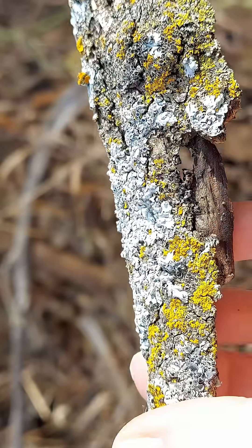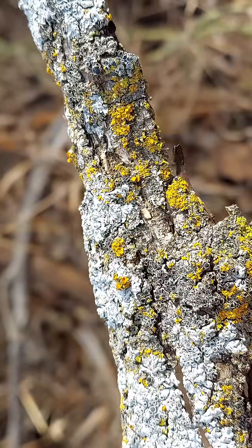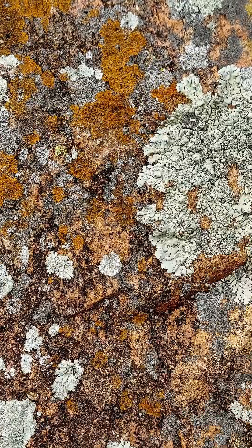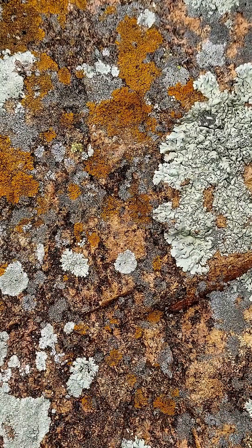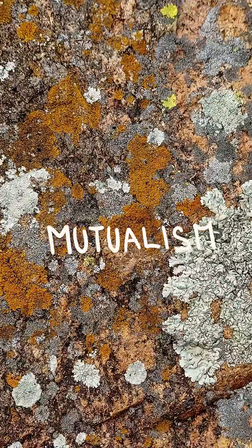What are lichens? They don't flower or produce seeds. They grow on all sorts of substrates, obviously not needing soil. So what are they? Lichens are composed of multiple organisms, each belonging to a different kingdom, growing together in a mutualistic relationship.